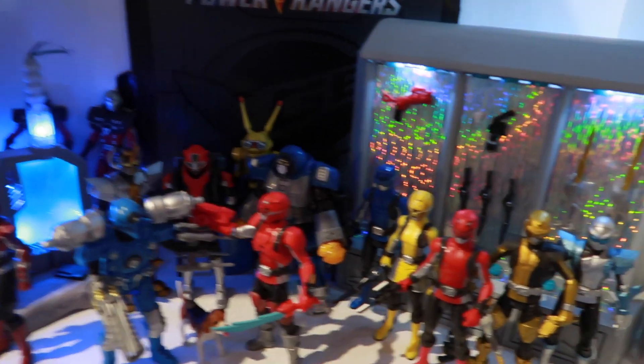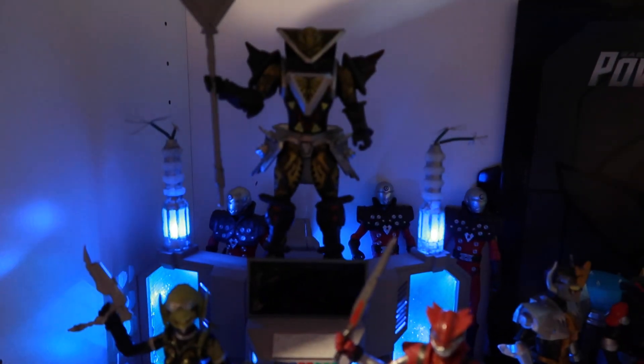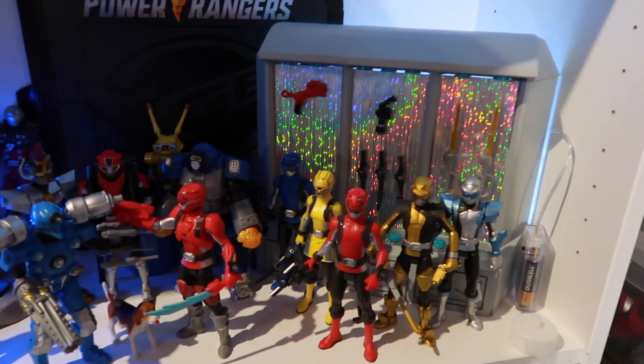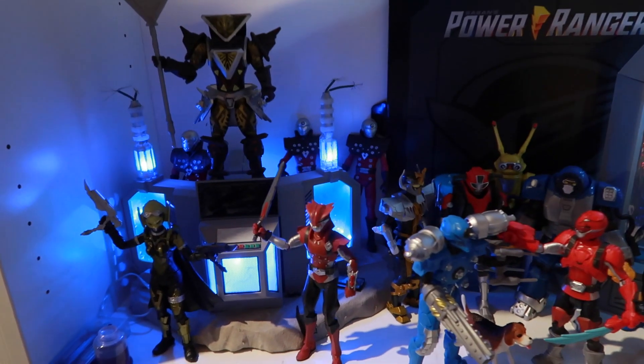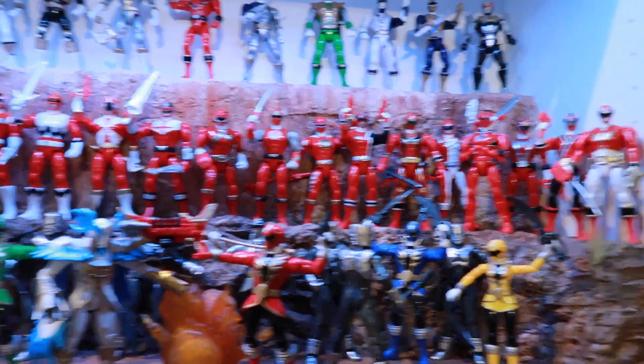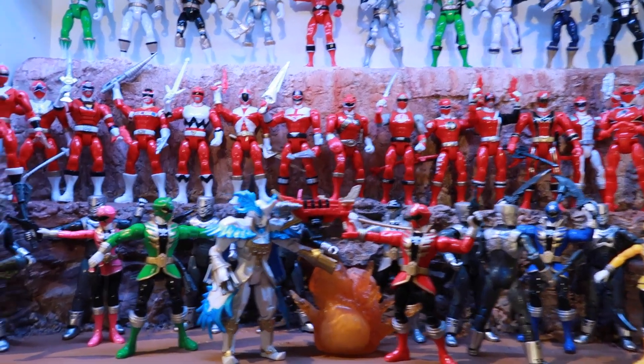Down here we've got Beast Morphers. I just stuck these things here just now, so this is not a finished anything. Here's the Evox computer from the video we've been working on — I just stuck it down here now because we're done filming with it, even though that video is not done yet. Over here we've got the thing with all their weapons. I just use the sticky stuff to stick them there. That feels like Beast Morphers, right?